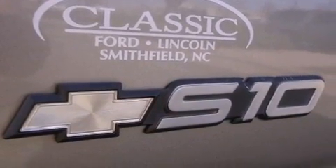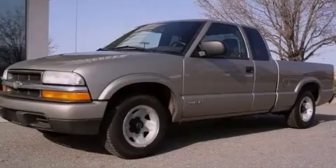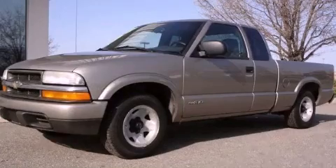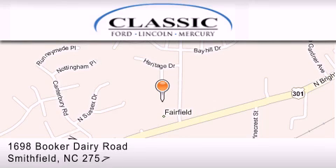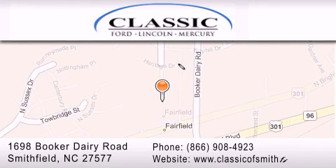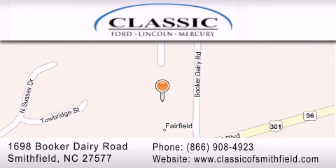Contact us today and schedule your opportunity to see this automobile in person. Classic Ford is located at 1698 Booker Derry Road in Smithfield. Our goal is to exceed all of your expectations to ensure that you'll return for future visits.